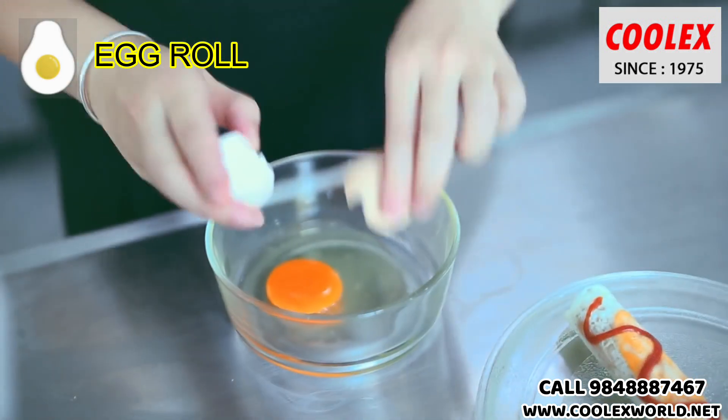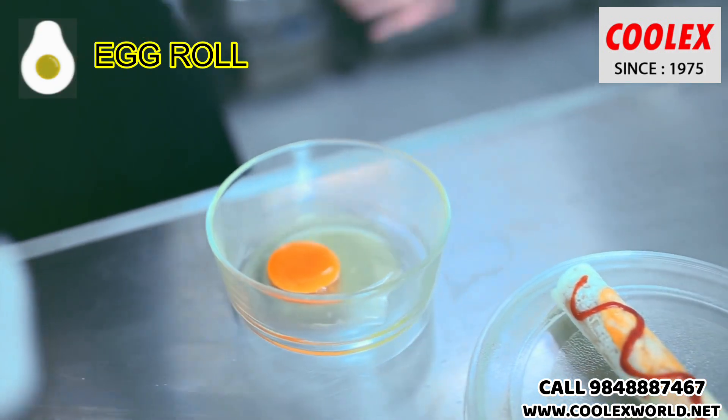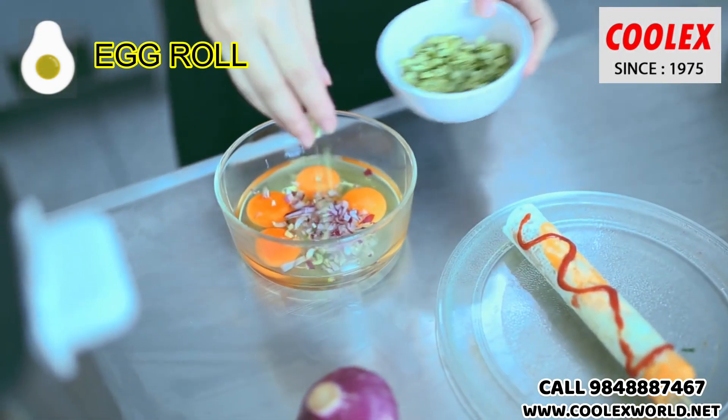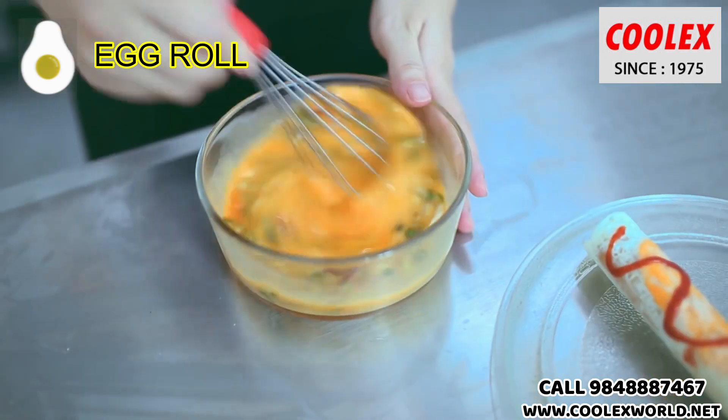Take vegetables and chicken as per your recipe. Now beat the egg and add your desired ingredients.